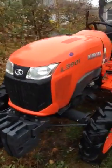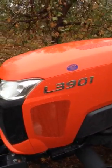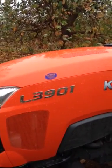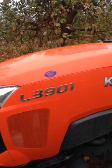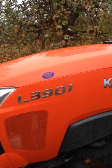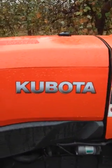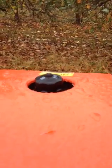You can see it again from this side. And what the number means? L means little. And 39 means it has 39 horsepower. And 01 — I'm not sure what that means. But I know what the rest of it means. Here's the Kubota name. There's the fuel cap for the diesel. You can even see it says diesel on there.